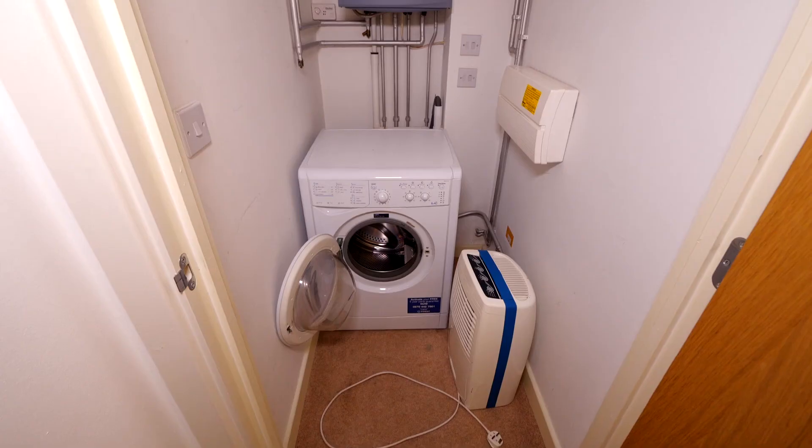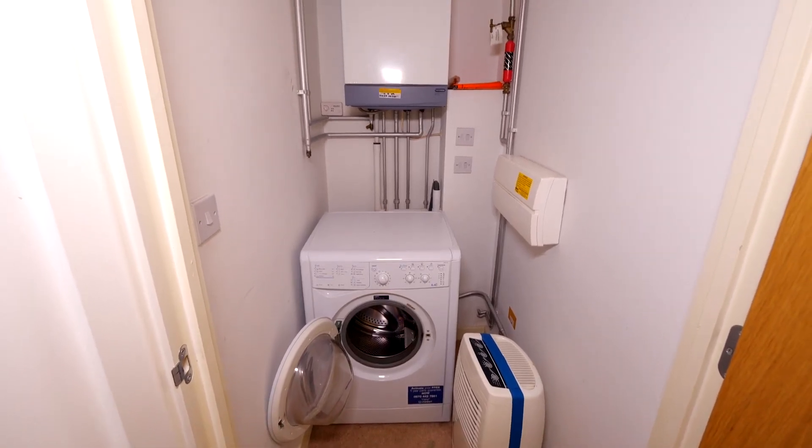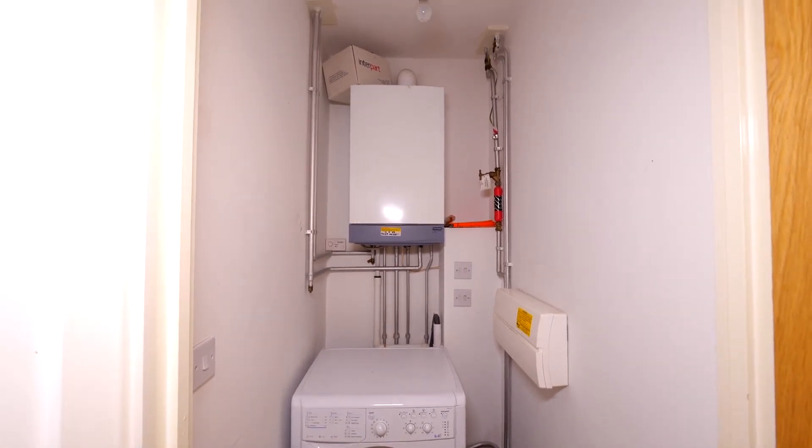That brings us almost to the end of our tour on 14 Pemberton Court. One of the final things I need to point out is the utility cupboard. It's got the washing machine plumbed in there, a wall-mounted central heating boiler, and the electrics. Plus it's got some additional space for an ironing board, hoover, golf clubs, sports equipment — whatever you want. It's a great space to have away from the kitchen. When you're sitting watching TV, you've not got the washing machine spin dryer going because it's tucked away in the utility cupboard.